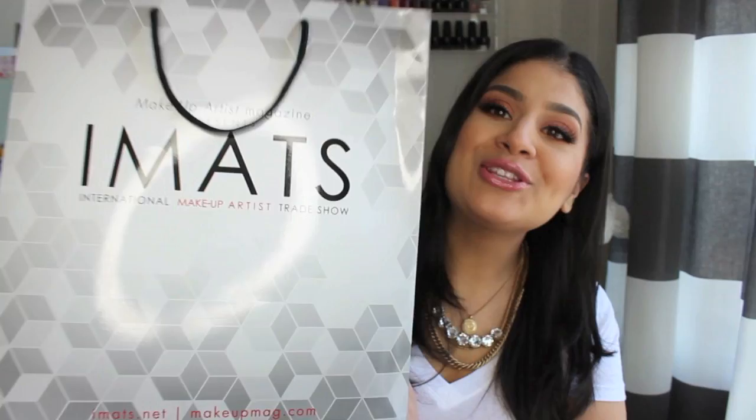Hi guys, welcome back to my channel. I'm here today with an iMats haul. I went to iMats New York yesterday, Saturday, and I picked up too much stuff. But I really wanted to share it with you guys, so I thought I'd film a haul today.